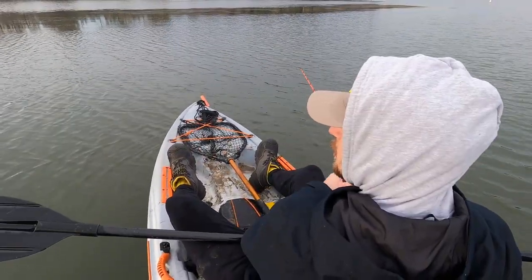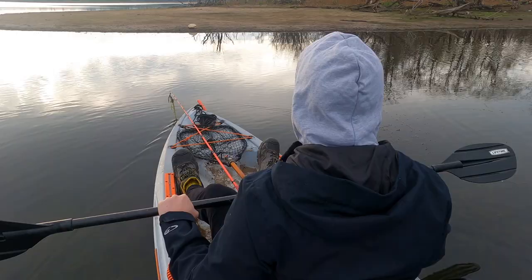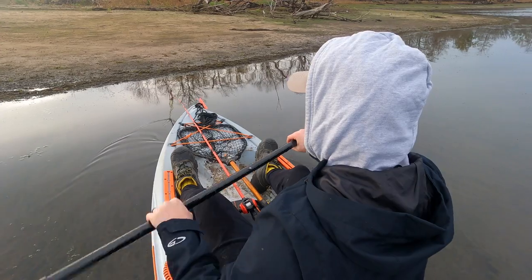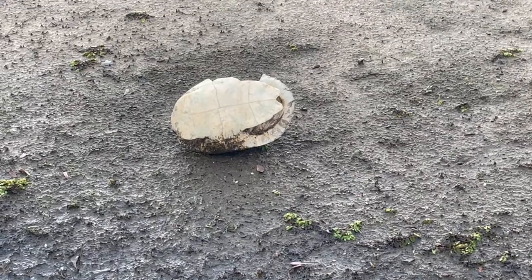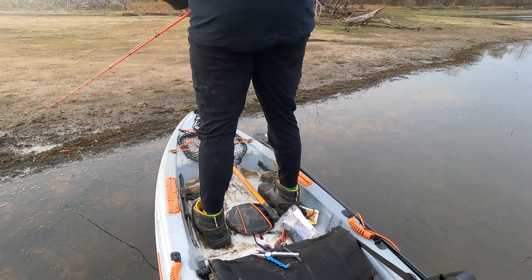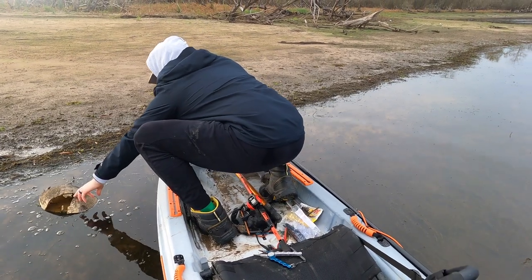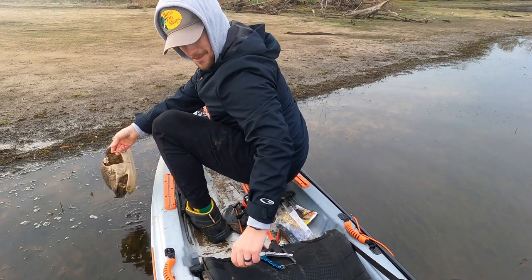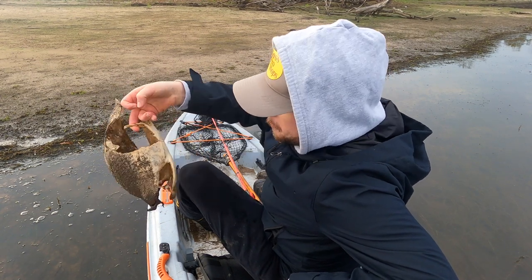Is that a rock over there or a turtle shell? Dude, it's a shell. Yeah, man. It's pretty cool — the old turtle shell.